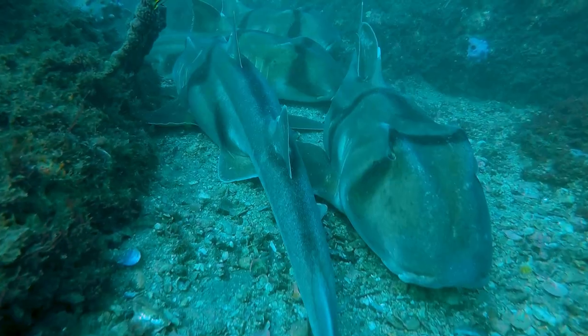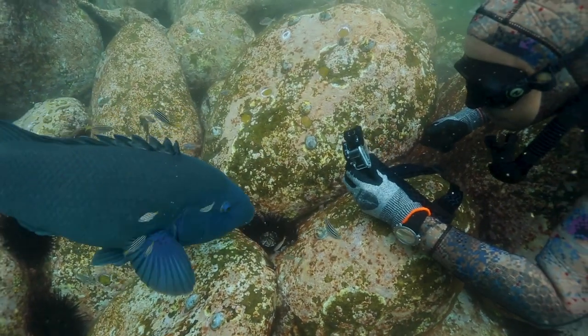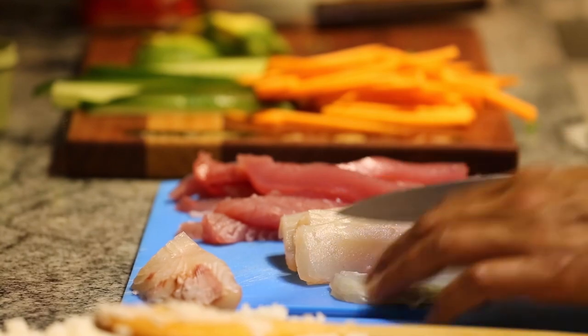Sydney is home to over five million people, a majority of which have no idea about the amazing marine environment right on their doorstep. Spearfishing in Sydney is a fantastic activity that, if practiced correctly, is safe, sustainable, and a super addictive way to get fresh seafood.